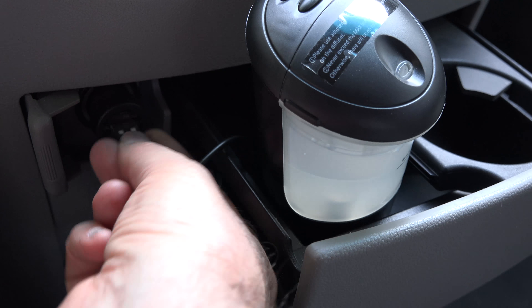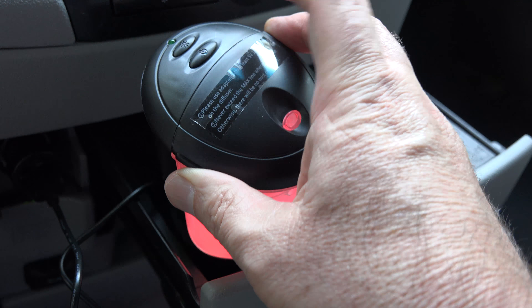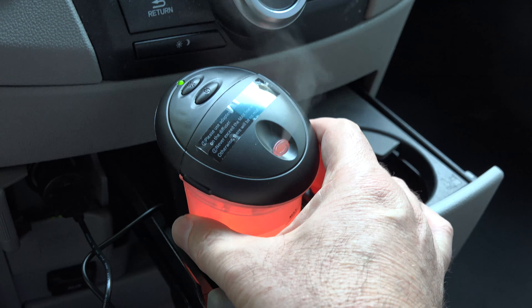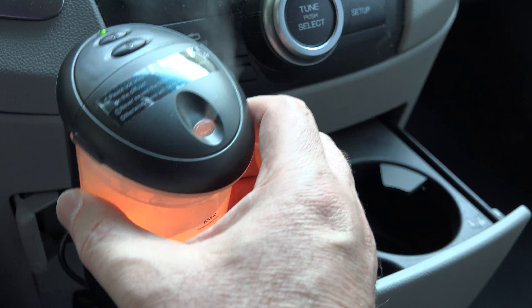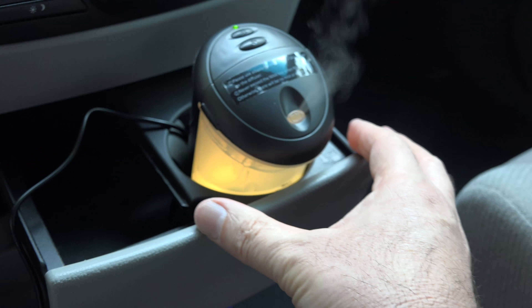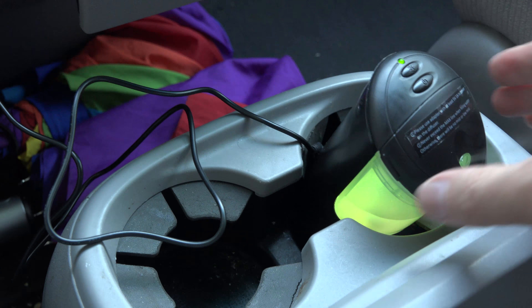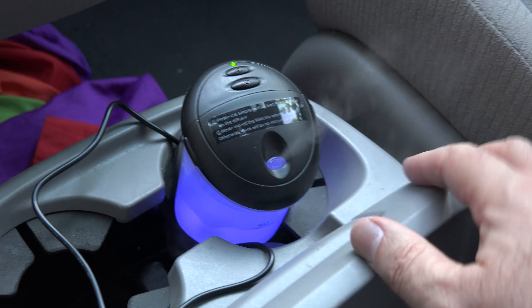With the new diffuser, let me plug it in here with the cable. Got my colors going, got my mist going. This is the same location the other one was in, but this will pretty much fit into any cup holder — there's one on the passenger side, and more cup holders here. This is a minivan so it's got plenty. Seems pretty well suited to sitting in a cup holder.